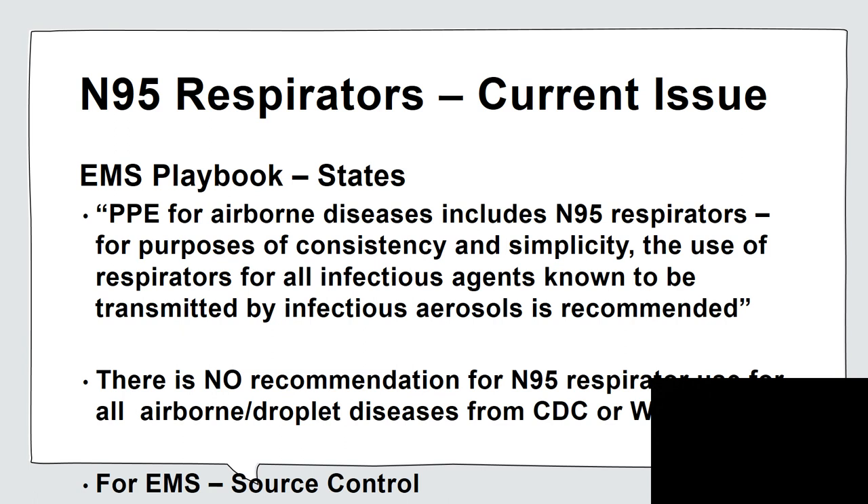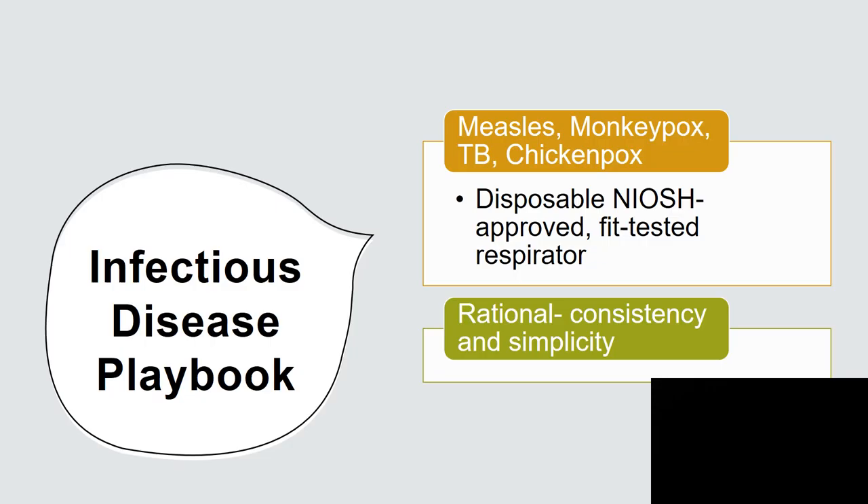Source control means sustaining secretions at the source. The source is the patient, and we contain their secretions with the use of a mask. Another document put out for EMS is the Infectious Disease Playbook. It lists airborne diseases as measles, monkeypox, TB, and chickenpox, and states a disposable NIOSH-approved fit-tested respirator would be used — again for consistency and simplicity. Interesting wording. Does that sound scientific?